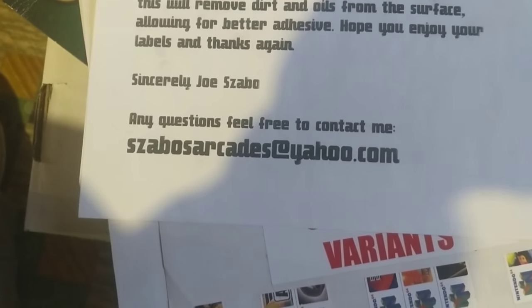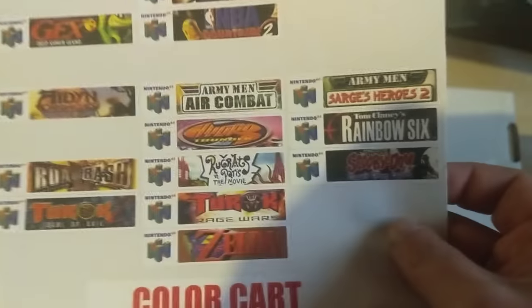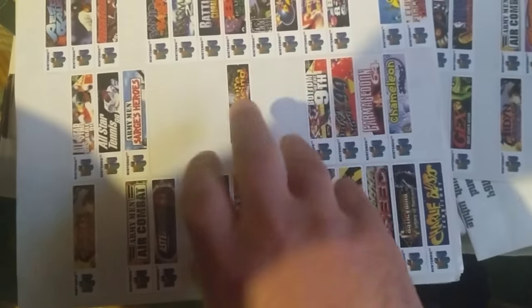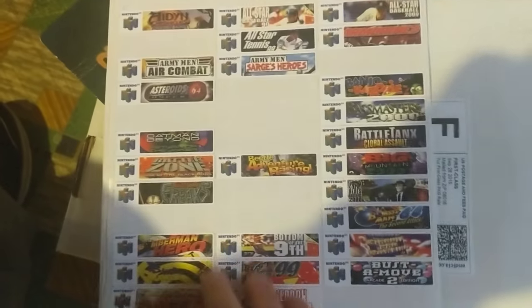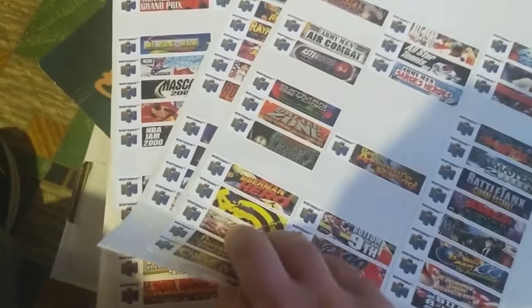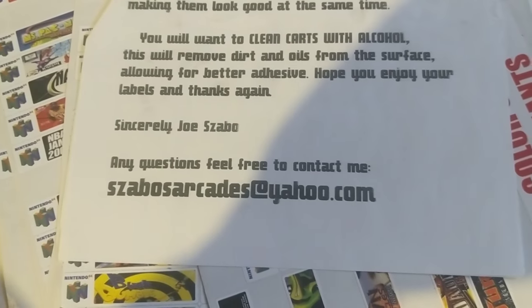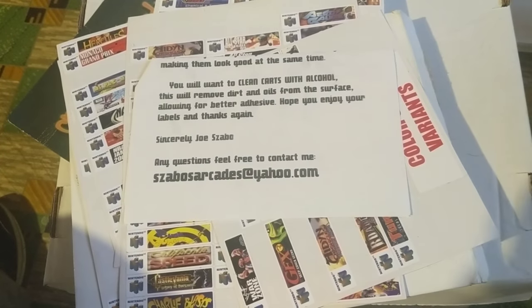Here's the place where I got the labels from. The guy's name is Joe Zabo from New Jersey. He has a full set of labels — this sheet here covers all the games that have color cart variants, and the rest are games I don't have yet. You just pull them off as you find them. They stick really well, I haven't had any problems with them coming off. You can order them off Etsy or contact him at ZabosArcades@yahoo.com. Really nice quality — I know there are a few different ones out there but I'm really happy with these.